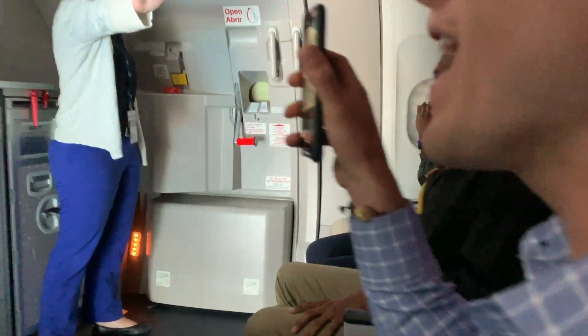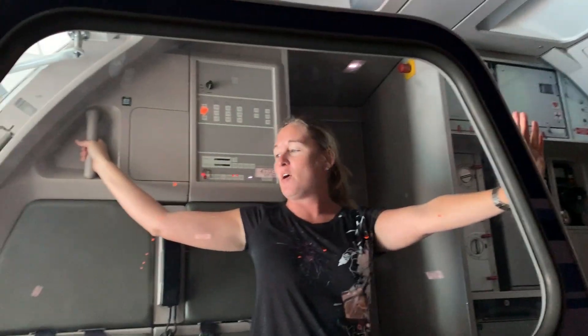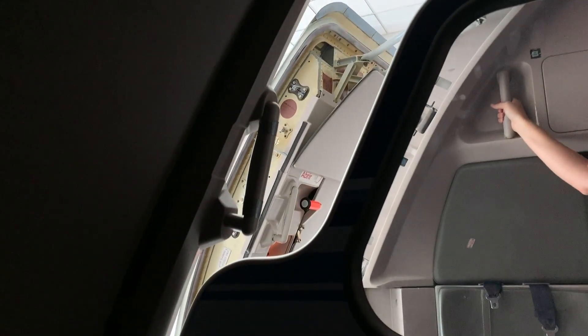Easy! You guys don't want to go higher. Release seat belts! Release seat belts! Release seat belts!